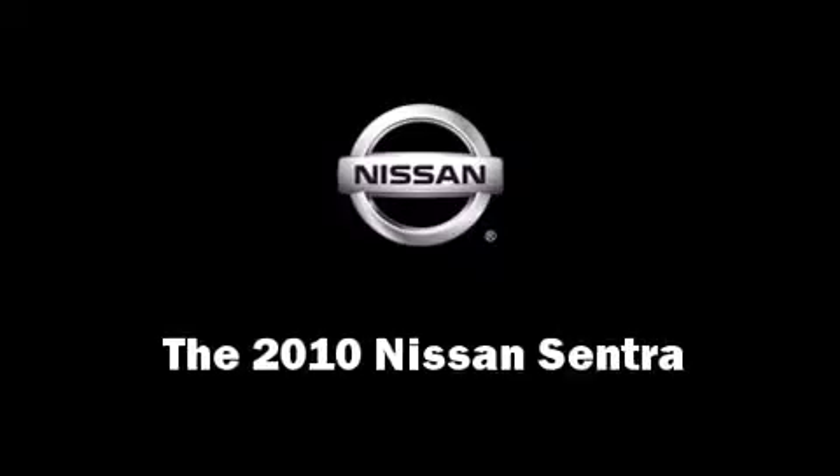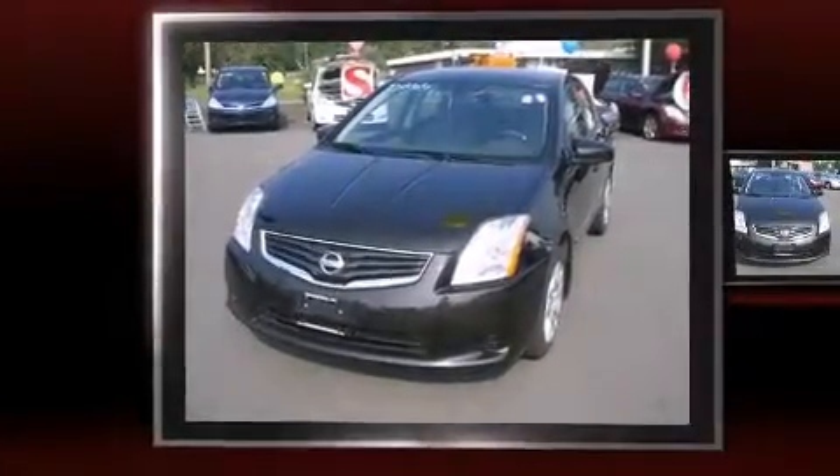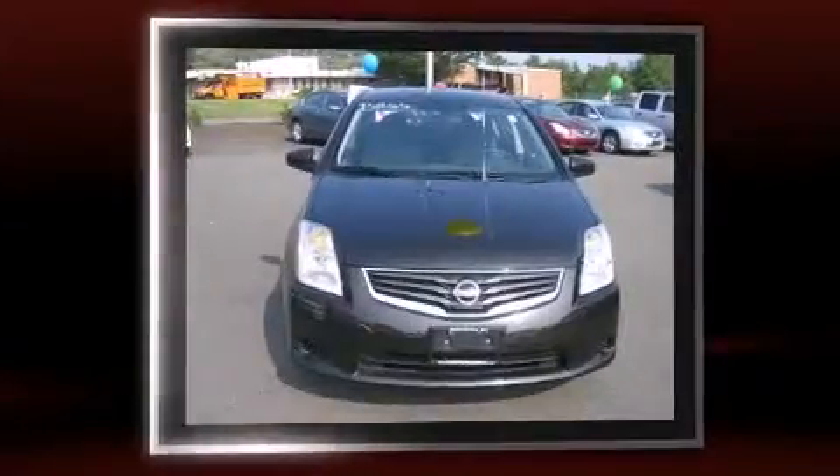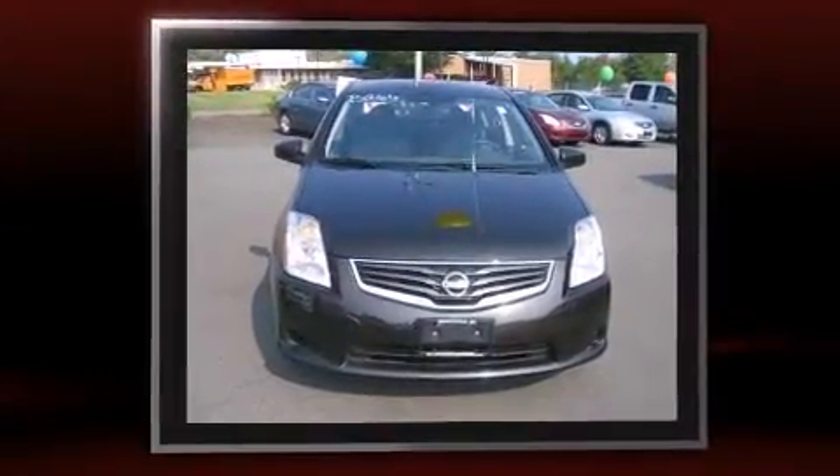The 2010 Nissan Sentra. With fewer than 35,000 miles on the odometer, this four-door sedan prioritizes comfort, safety, and convenience.